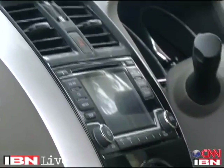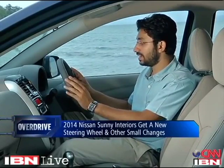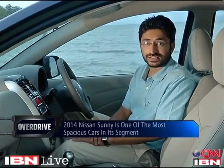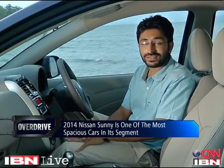On the inside too, the new Sunny gets its fair share of changes. The centre console is now finished in piano black, much like in the new Micra. You still have the circular climate control unit, a slightly modified gear shift knob, and the instrument cluster is now backlit in white. There's an all-new steering wheel with a triangular three-spoke design, and it gets functional steering-mounted controls as well. But the real USP for the Sunny has always been its interior space — and in the new Sunny that hasn't changed. Especially for rear passengers, this is one of the most spacious cars in its segment.